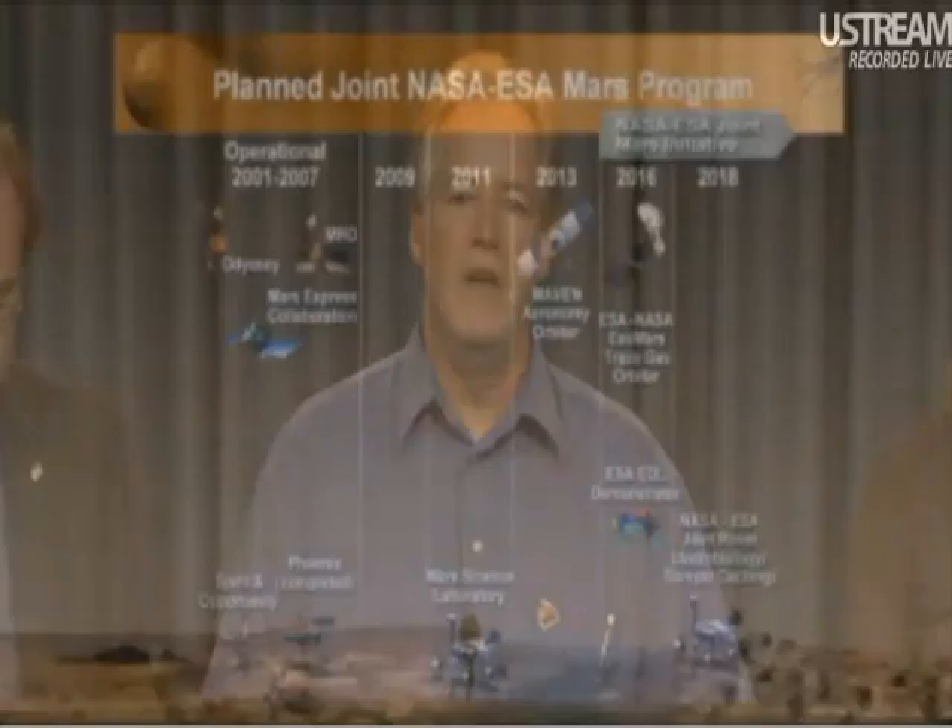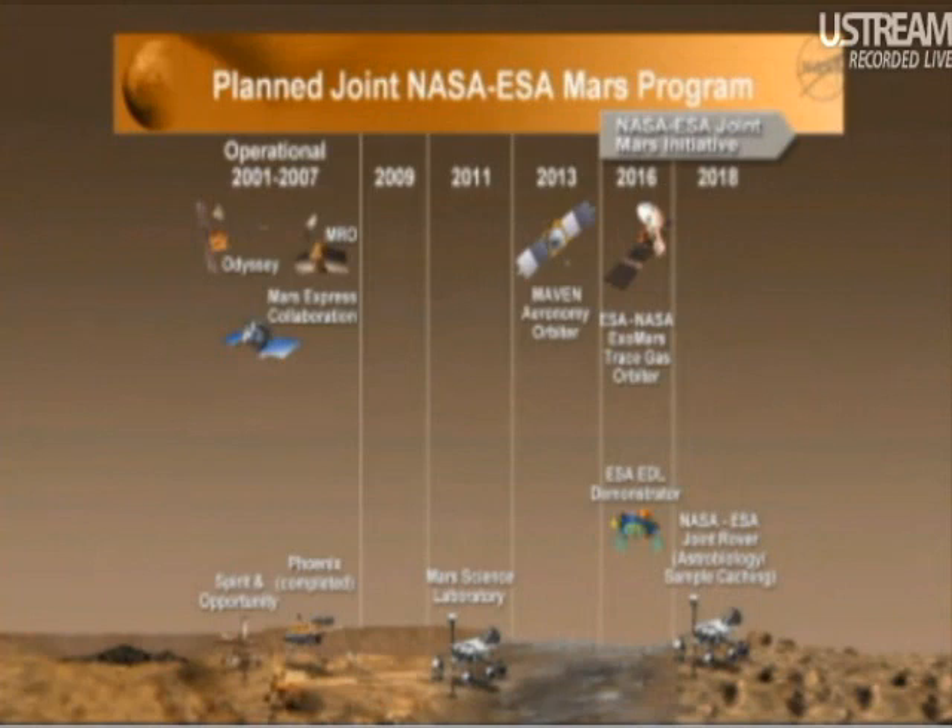This slide shows the missions sent to Mars since Mars Global Surveyor. We've had orbiters and landers, and with each successive mission, we've been able to increase the spectral and spatial resolution of our look at the red planet. And we've learned so much more.